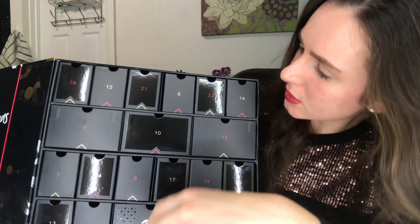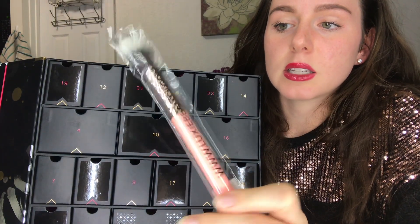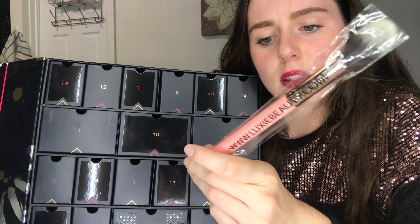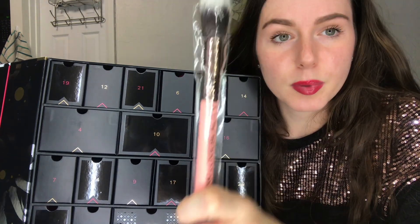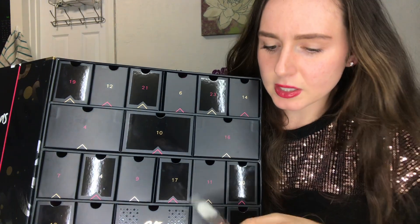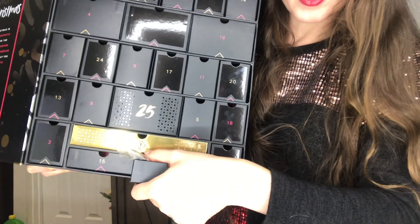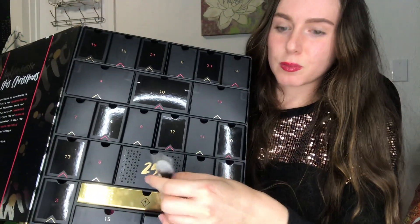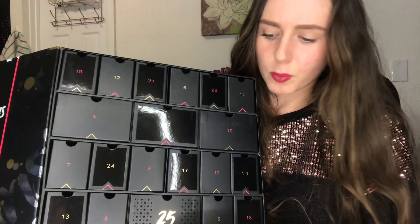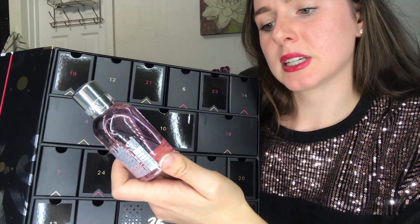Number 2 is the one I took out — it's a Luxi brush, the tapered highlighter brush. The brush is really nice and soft. The only thing I don't understand is maybe the brands paid for specific numbers, but it is in number two. The way it was placed in there, it doesn't fully fit, so the brush was getting smushed — that's why I re-put it in number one. Let's go on to number 3.